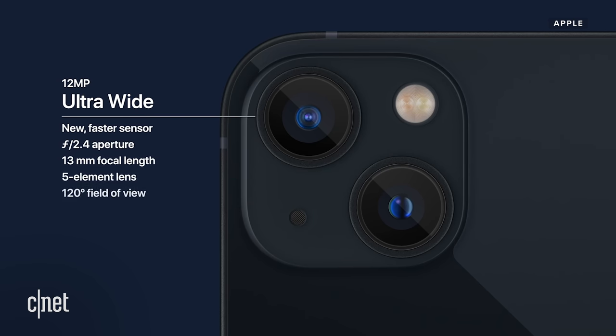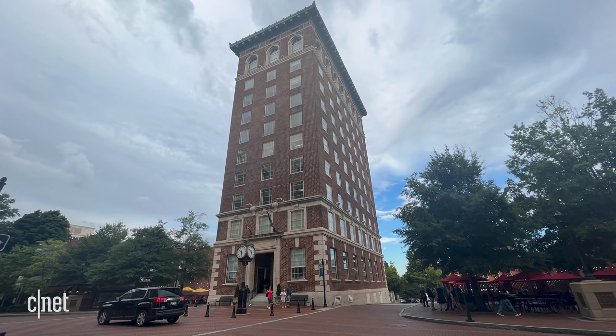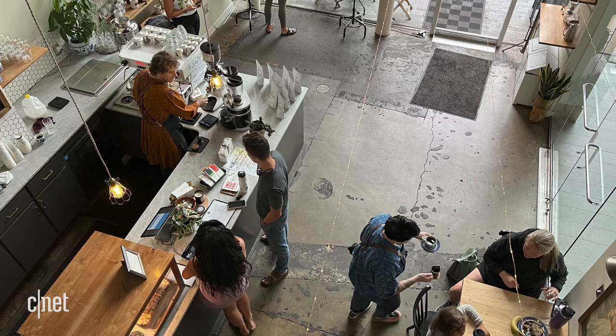The ultrawide camera also gets a new sensor, which helps it gather more light. In use, these aren't drastic differences, but I definitely noticed the improvements — there's less image noise in photos taken in medium lighting. Here are some of my favorite photos taken with the iPhone 13 and 13 mini.